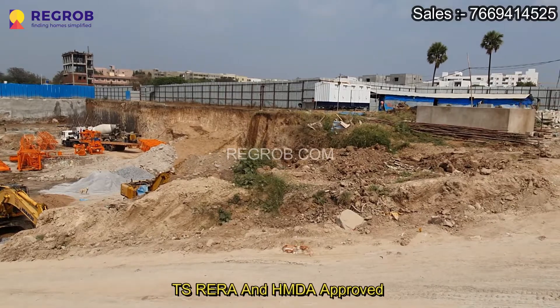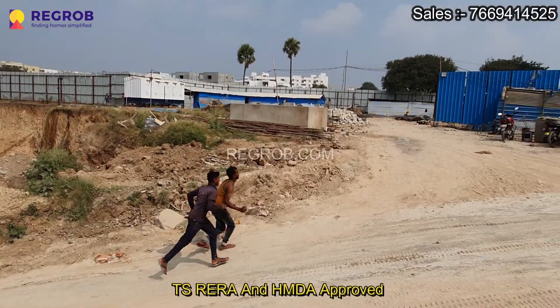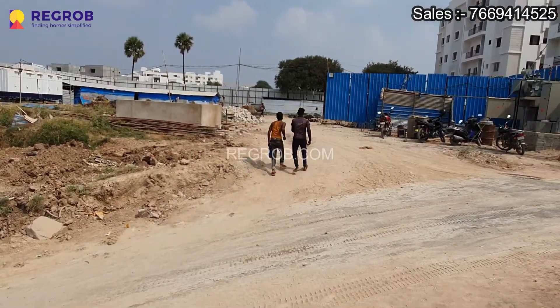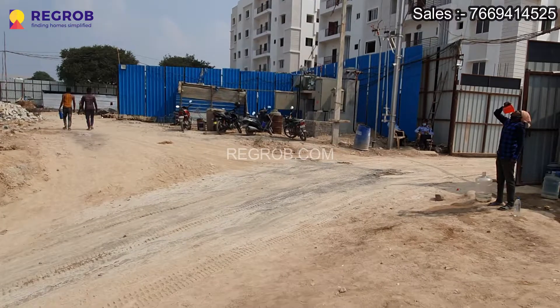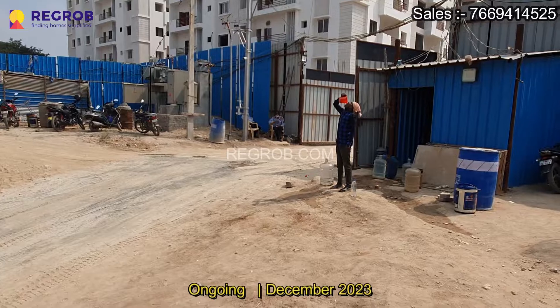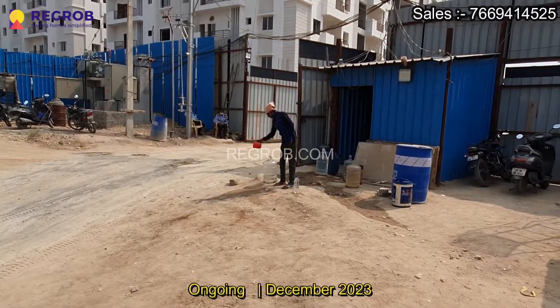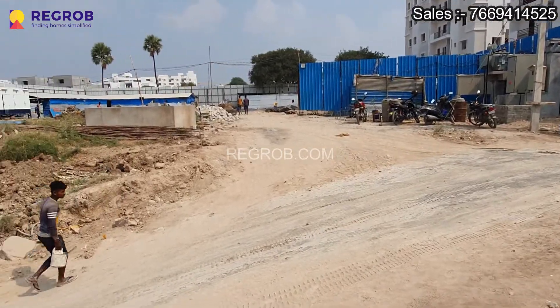This project has received approvals from TS RERA and HMDA. As we can see, this is an ongoing project. The construction work is in full swing and it will be handed over by December 2023.